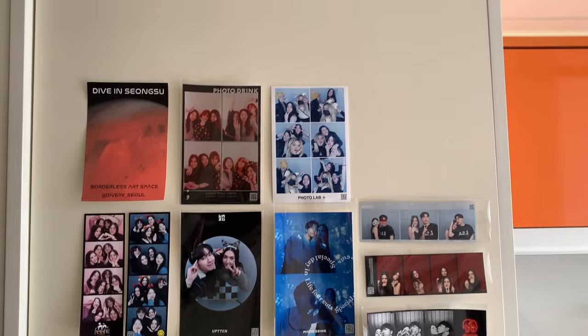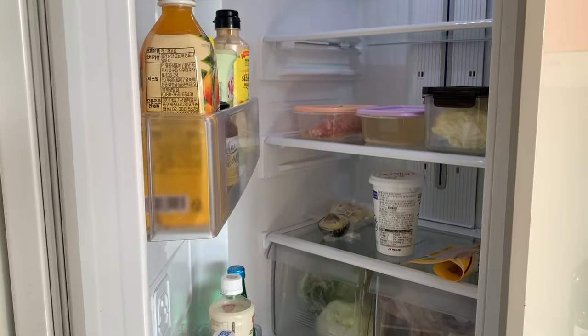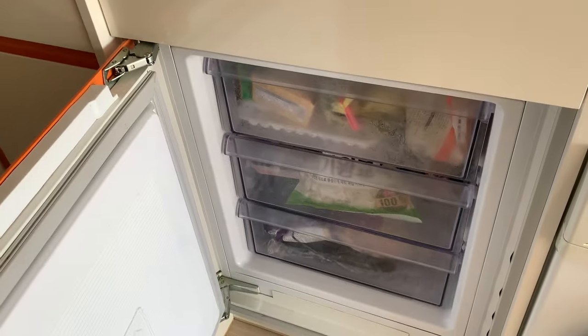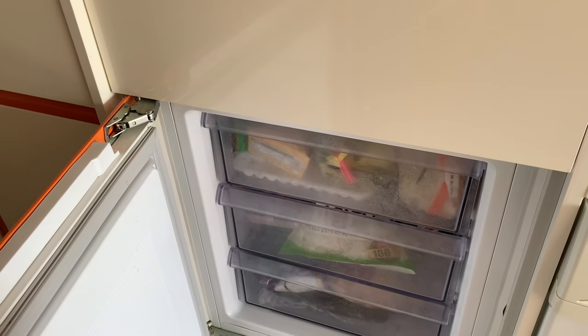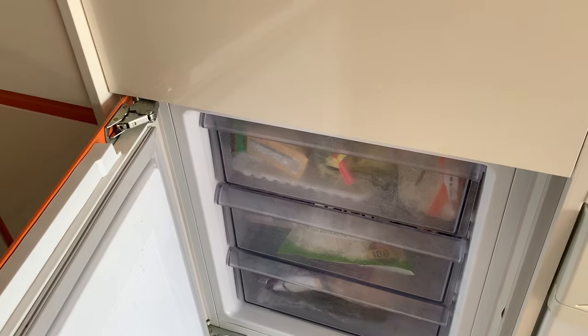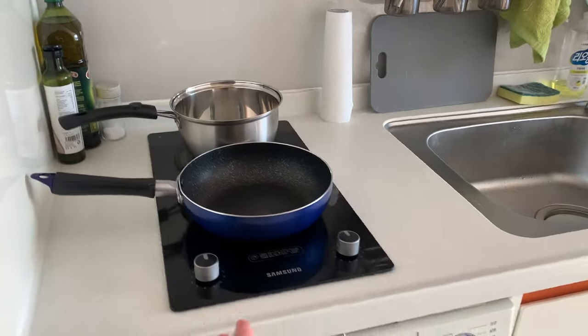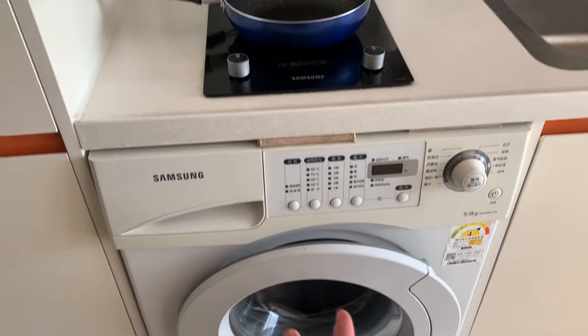Right in front of the toilet there's the fridge, which is built-in so it looks really nice. I don't have much in it since I've been out most days, but it's really big so I can put a lot of things. The freezer is huge too — I have so much veggies and frozen things. I love it. Then here is the induction — there are two — and the washing machine, which is included in the kitchen area.